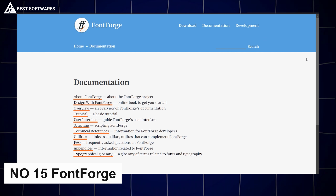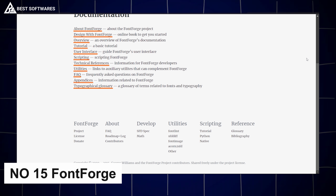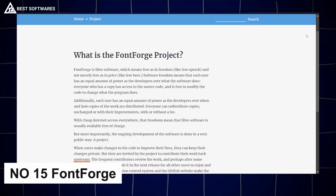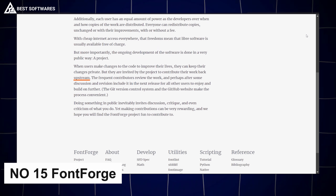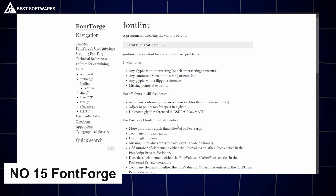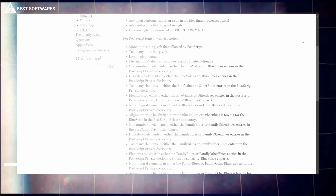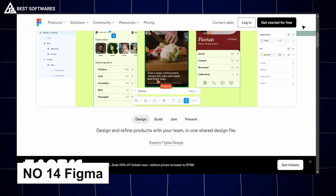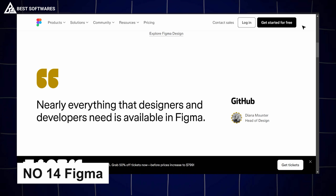Platform number 15 is FontForge, best for typography. FontForge is a rare gem for anyone passionate about typography. This open-source, free font editor lets you create, modify, and refine fonts from scratch. It supports popular font formats like TrueType and OpenType, and offers tools to design better forms with precision.